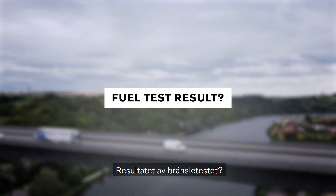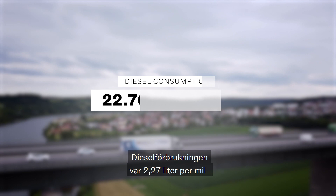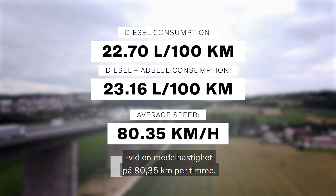The fuel test result? Best ever on the route. The diesel consumption was 22.7 liters per 100 km with an average speed of 80.35 km per hour.